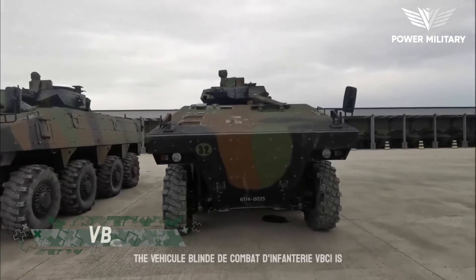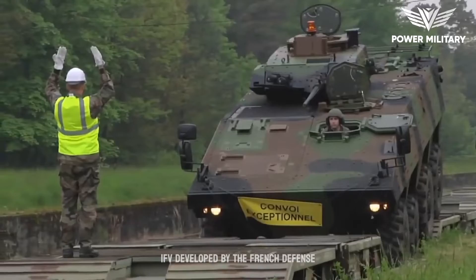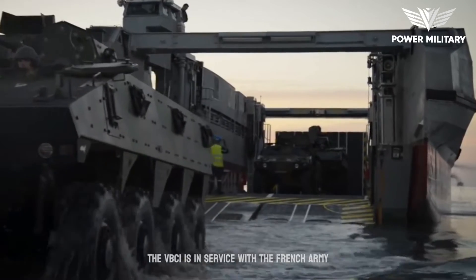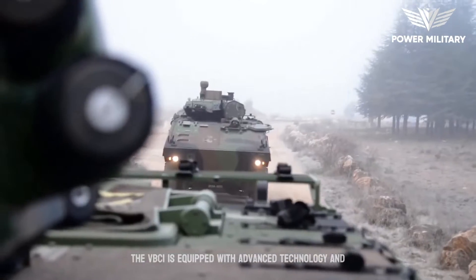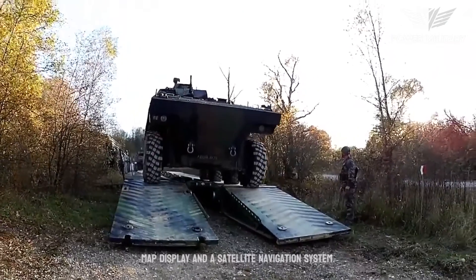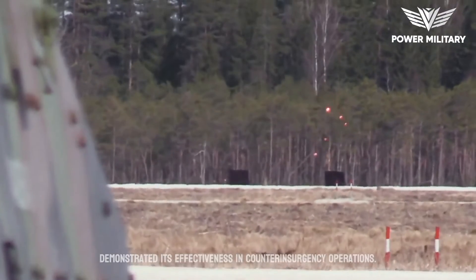The Véhicule Blindé de Combat d'Infanterie, VBCI, is a French 8x8-wheeled infantry fighting vehicle developed by Nexter Systems, formerly known as Giat Industries and Renault Trucks Defense. The VBCI is in service with the French Army and other countries, including Saudi Arabia, Qatar and Cyprus. It is equipped with advanced technology and digital systems, including a battlefield management system, digital map display, and a satellite navigation system. The VBCI has seen combat in several conflicts, including the French intervention in Mali, where it demonstrated its effectiveness in counterinsurgency operations.